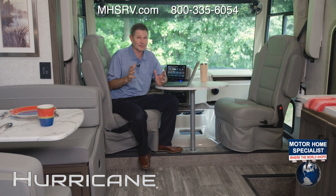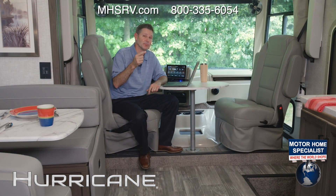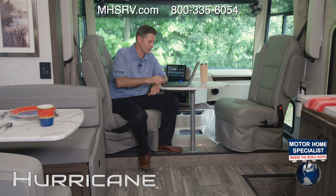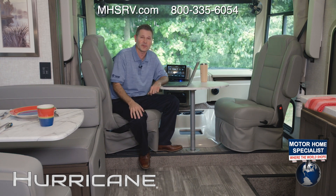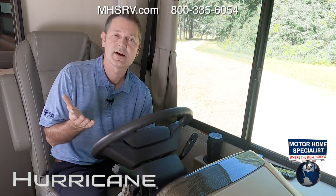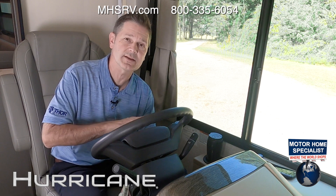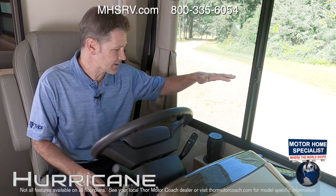It's a great place to live and play inside and outside. But before we show you around the outside, we've got to get to camp. I'm going to spin this seat around — we're going to get this Hurricane out for an RV road test. I'm ready to hit the highway, but first let me walk you through the features and functions of the dashboard.